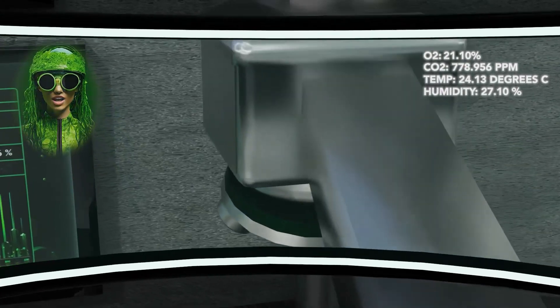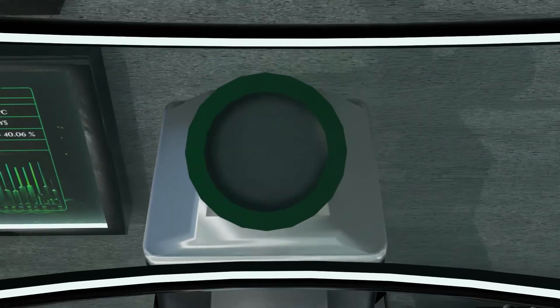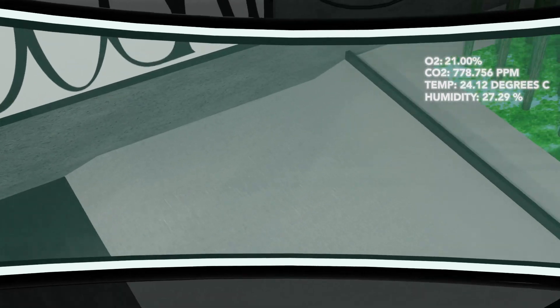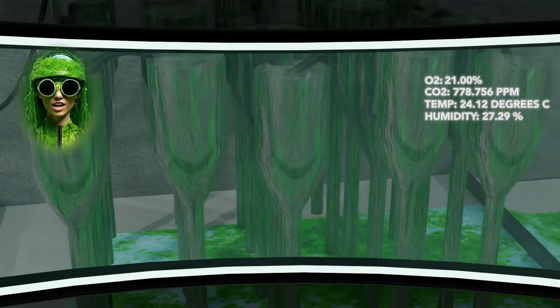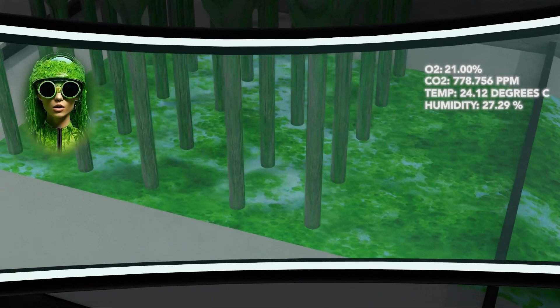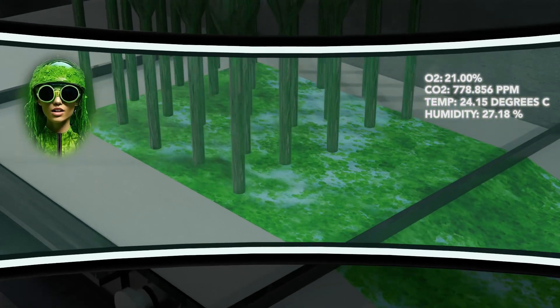Checking out our algae sample — it's a live one. This is the dye creation station. Concentrated biomass can be shaken with ethanol or other organic solutions to make dyes for fabrics.